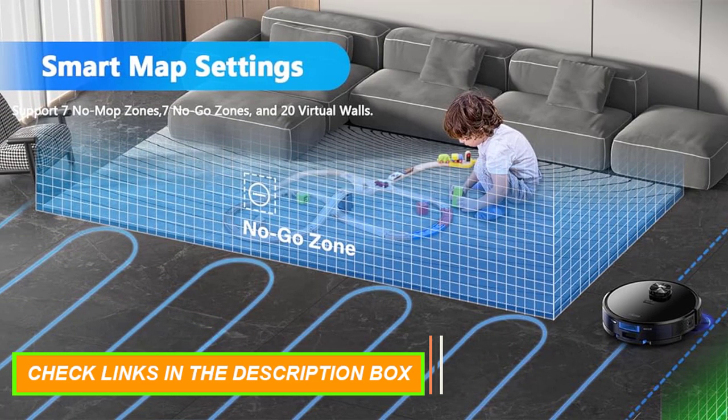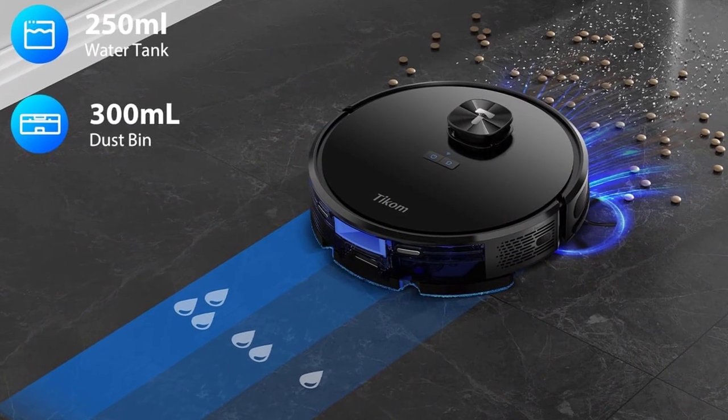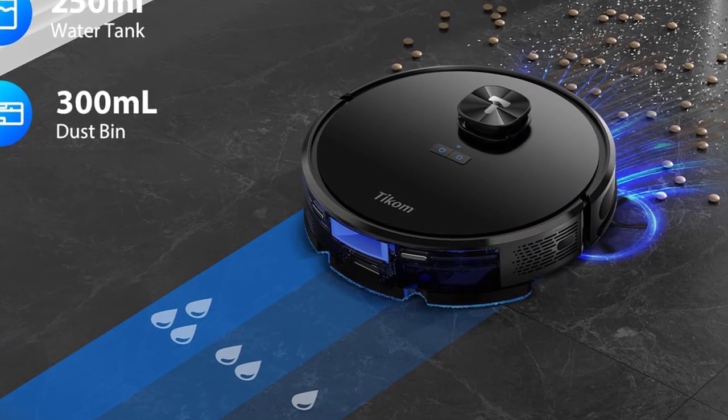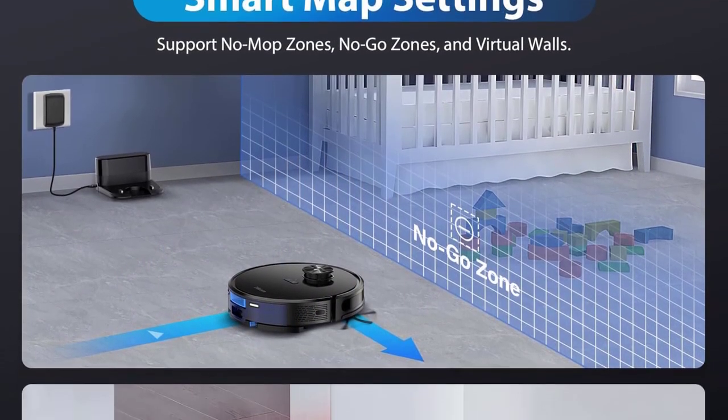Diving into its arsenal of capabilities, revel in the dual prowess of sweeping and vacuuming, deftly orchestrated in harmonious synchrony. There is also an adjustable water output to ensure no crevice is left untouched, presenting an immaculate clean as its testament.